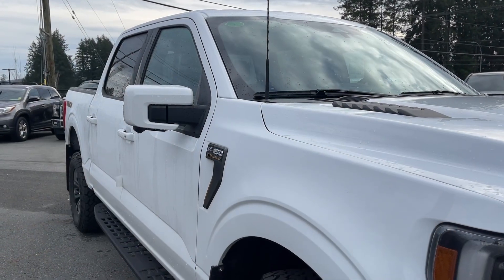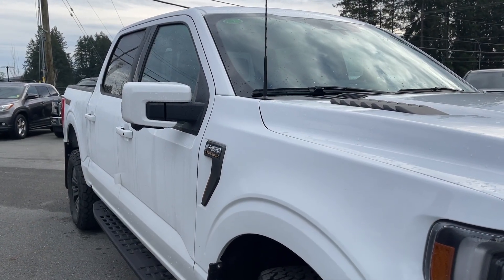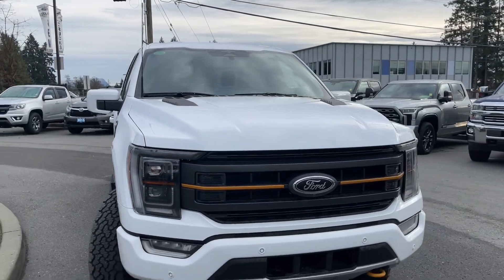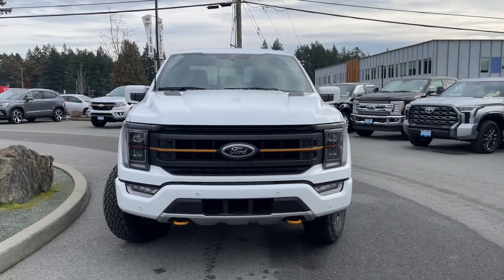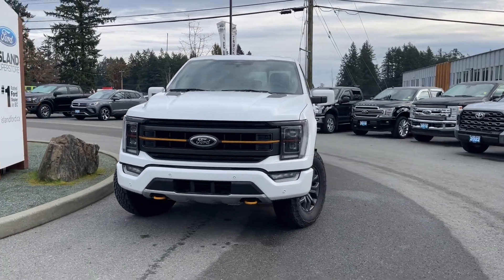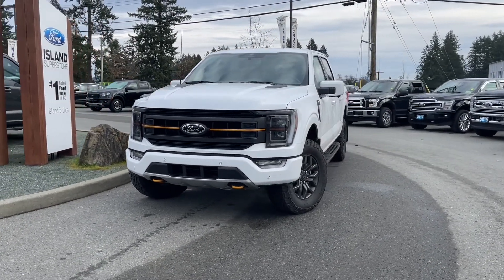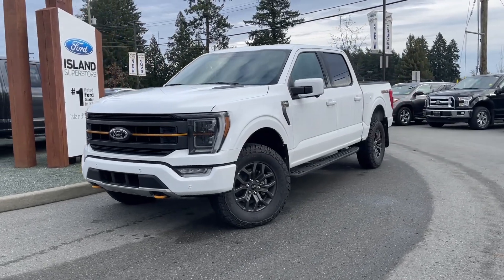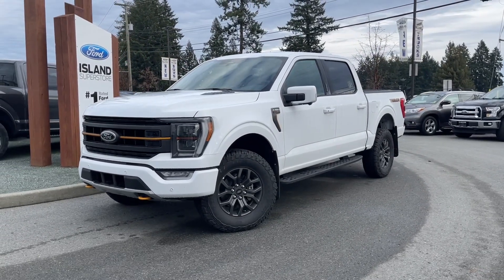On the exterior you have Tremor badging on the box, a five and a half foot box, mud flaps, privacy glass in the rear windows, adjustable side view mirrors with blind spot information system, auto high beams, fog lights, a front camera, tow hooks, and many more features. If you like this video and would like to see more, please subscribe — we have plenty to share and love to hear your comments.